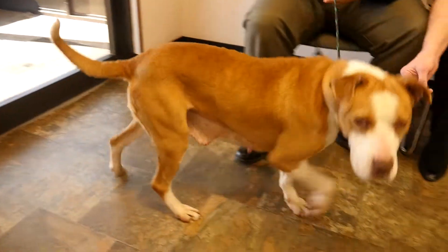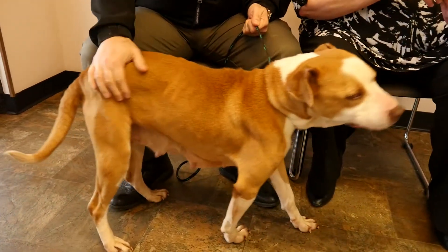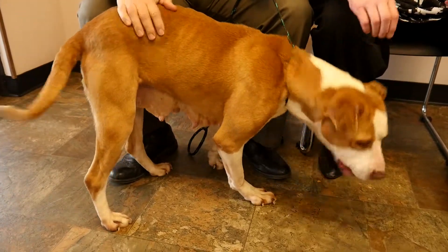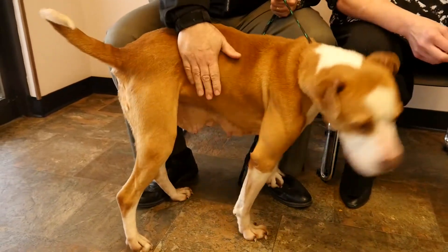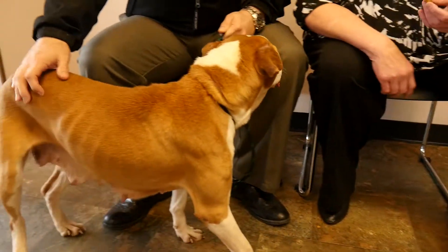What do we know about Diamond, Bob? Well, we know that she's about six years old. She's a Sharpay mix. We do know that she had a pretty tough life, spent her whole life outside up until we got a hold of her. She was overbred and she was very underweight.